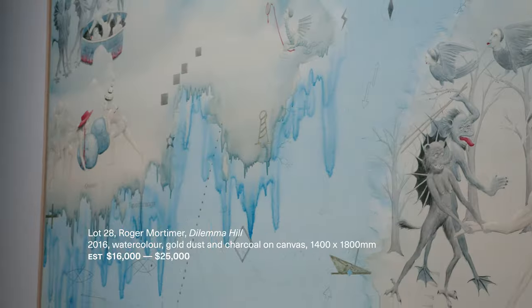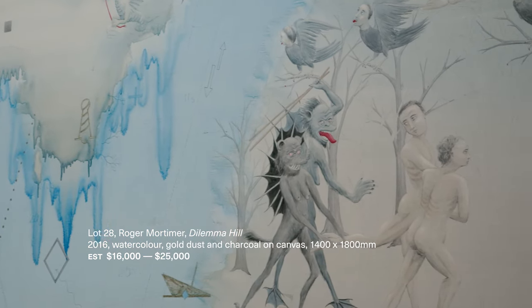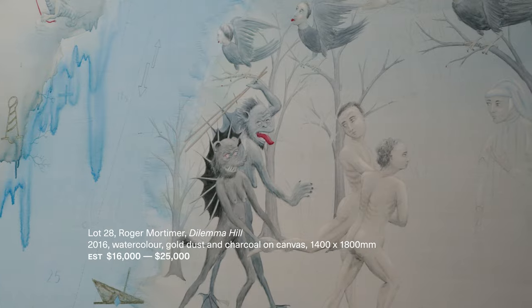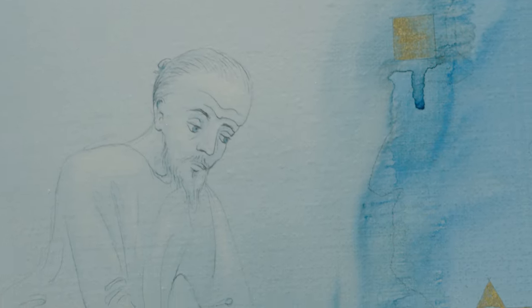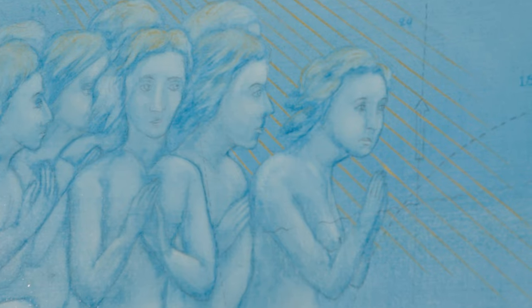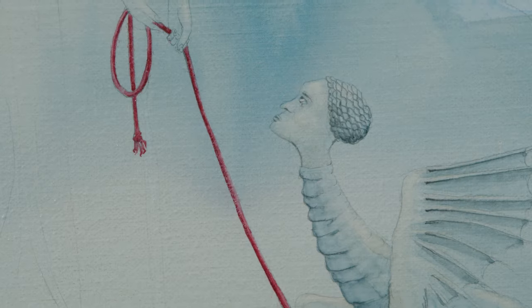Roger Mortimer's work also deals with map-like imagery. This painting is called Dilemma Hill and it's named after a place in Wellington Harbour. What Mortimer has done is inserted these fantastical figures of angels and other strange objects that give the whole work a new meaning.